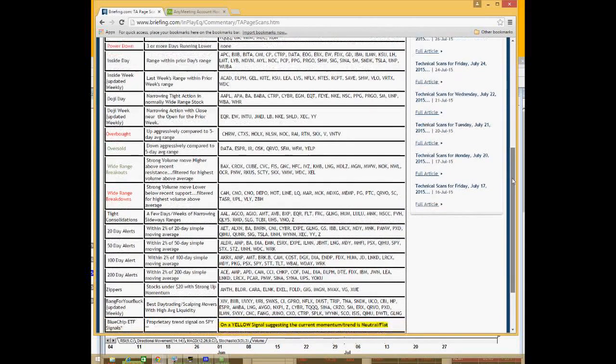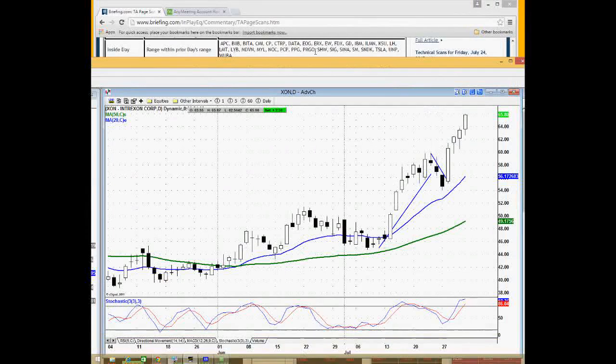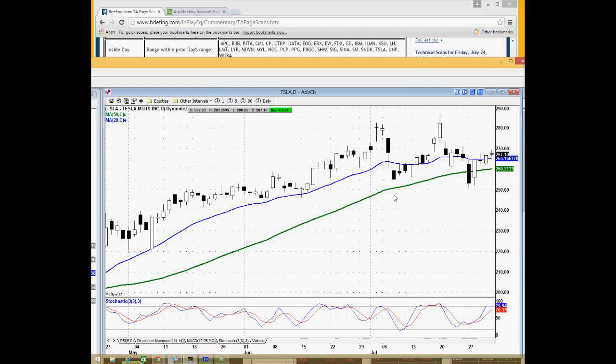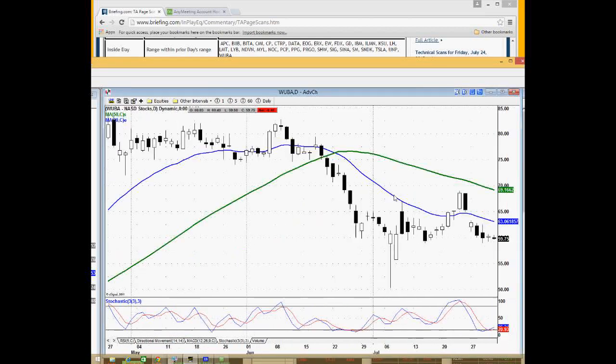Moving to the power-down scan. Inside days are kind of self-explanatory — at the very least, I want to take a glance at them and see which names are pausing and where they are in the context of their uptrend. Right off the bat I'm noticing a lot of energy names here: ERX, ERG, APC. A lot of these are on the pullback short candidates too, so I'm putting together a theme that the energy stocks are in downtrends, setting up as shorts, and they had a lot of inside days yesterday — potentially giving me shorting opportunities today or going into next week.